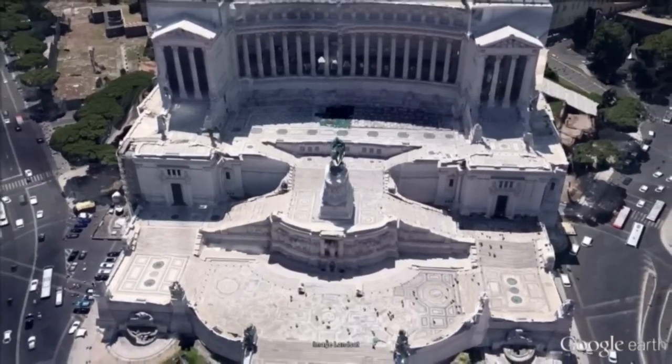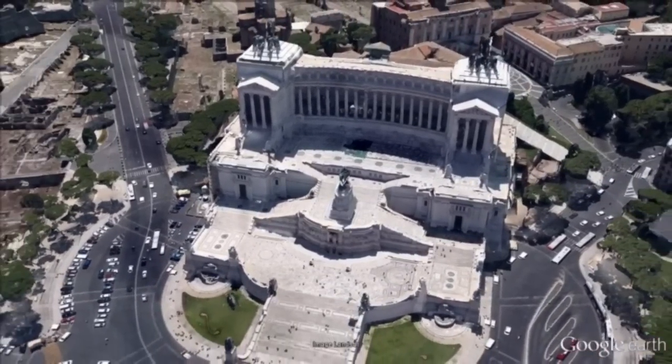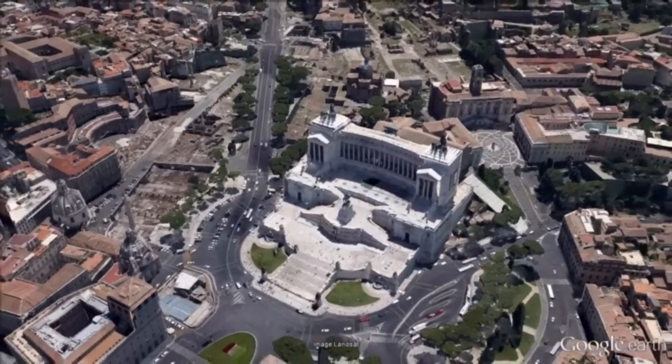After World War I, the body of the unknown soldier was chosen on October 26, 1921, from among 11 unknown remains by Maria Bergamas, a woman whose only child was killed during World War I.